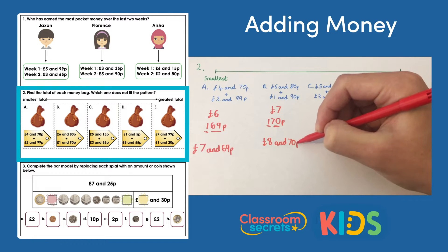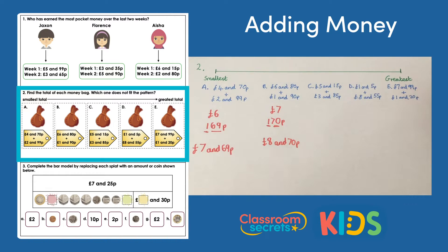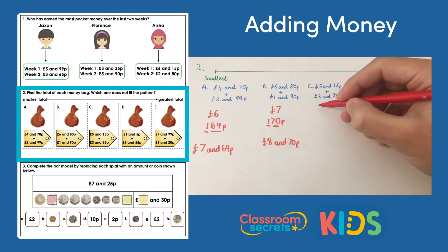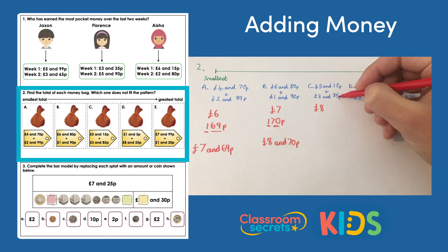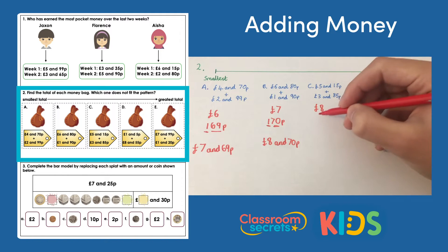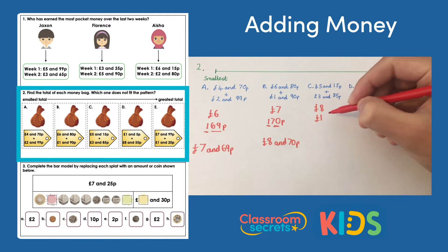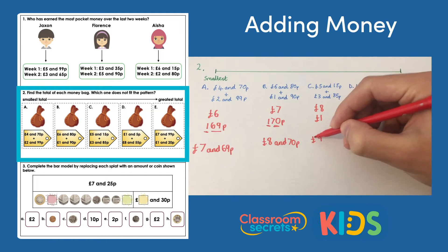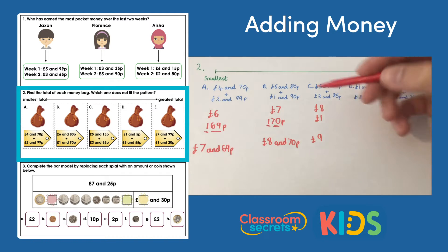Bag C: five pounds add three pounds makes eight pounds. Then 85p add 15p makes 100 pence exactly — that's one pound. Eight pounds add one pound makes nine pounds. So bag C is nine pounds and we can see it's getting bigger each time.